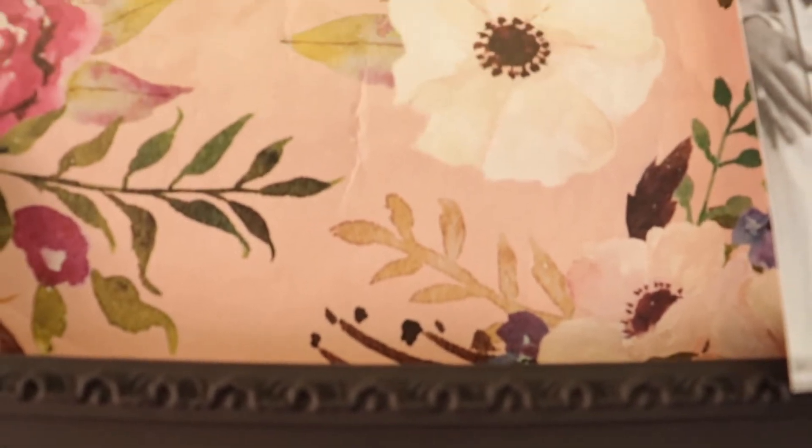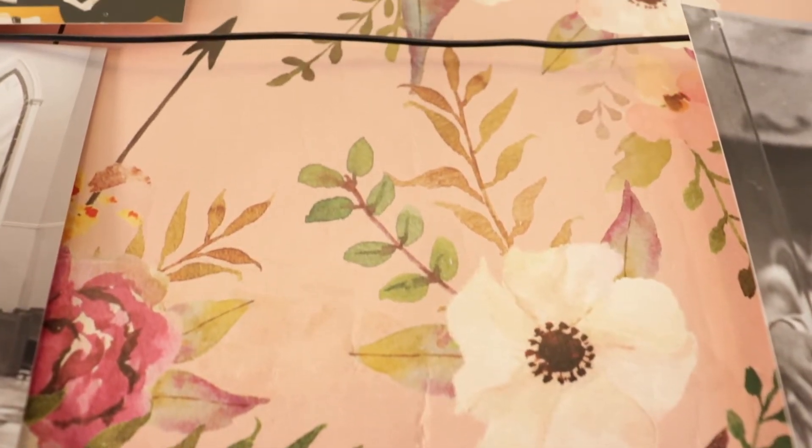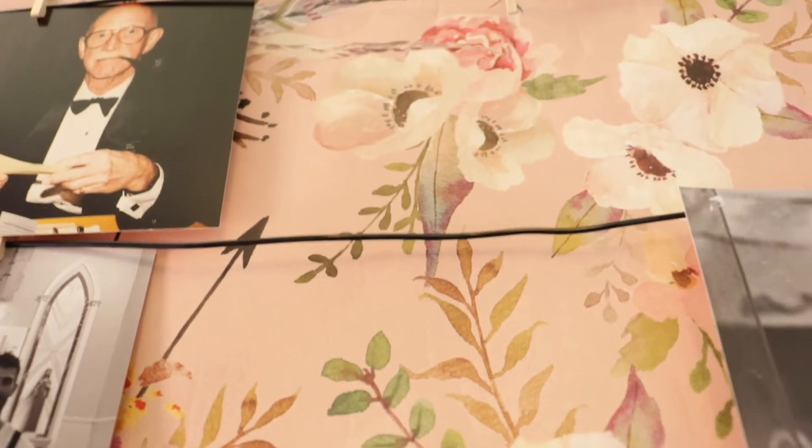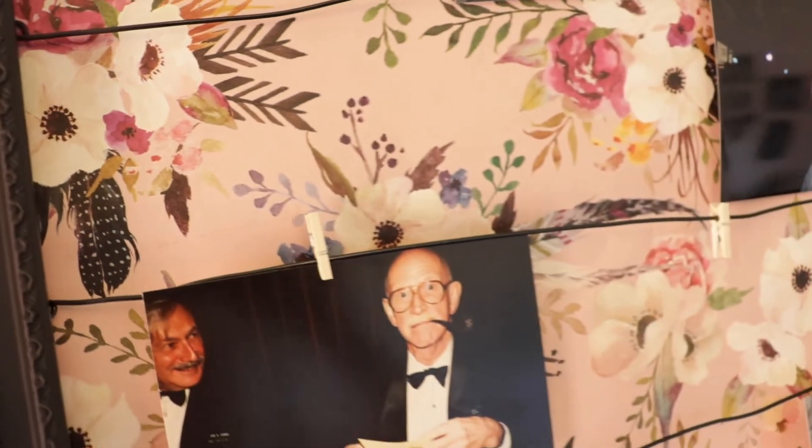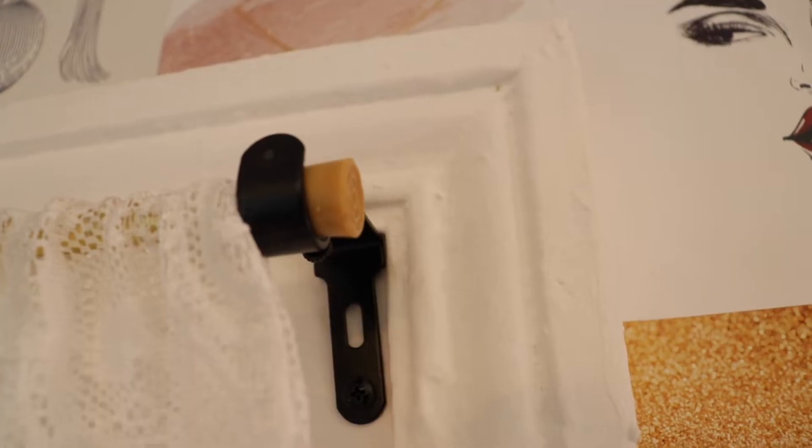I took an old wooden frame and spray painted it black, then added a piece of decorative paper taped behind it as a backdrop so I could have a hanging picture frame. To cover my closet door, I got a curtain from Walmart for $11. I bought little hooks on top so I could hang it with a pole I already had, and I created my own drawback for the curtain. You can do a lot with nails and a hammer.